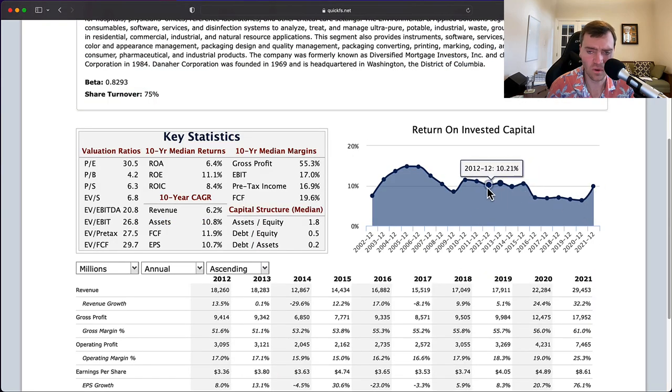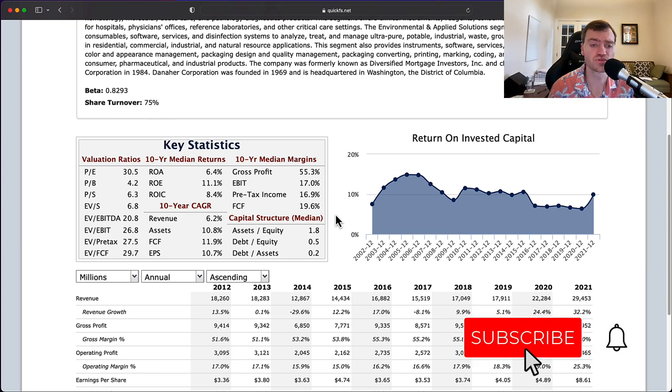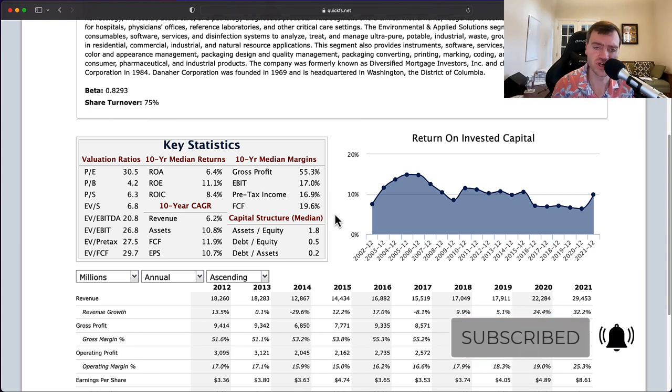The quality is certainly above average, but I'm not sure it's high quality because the return on invested capital isn't consistently above 10%. If you're enjoying this video, please hit the like button and don't forget to subscribe — your subscriptions help to grow the channel and let YouTube know you're enjoying this content.